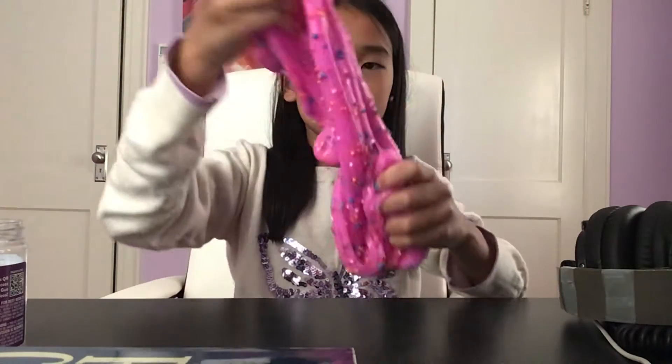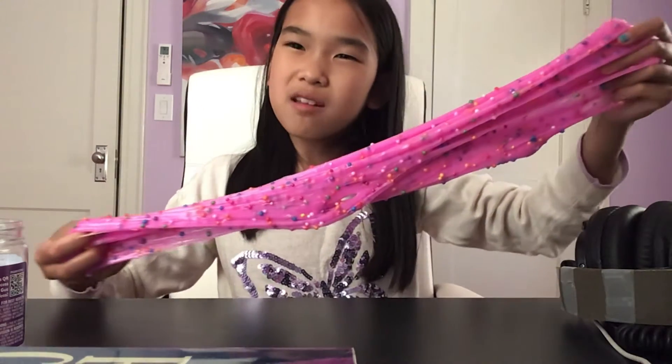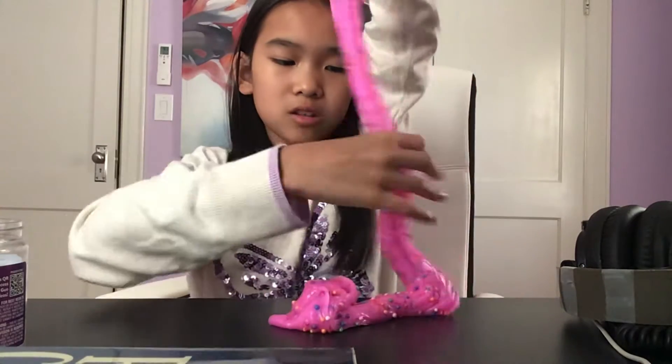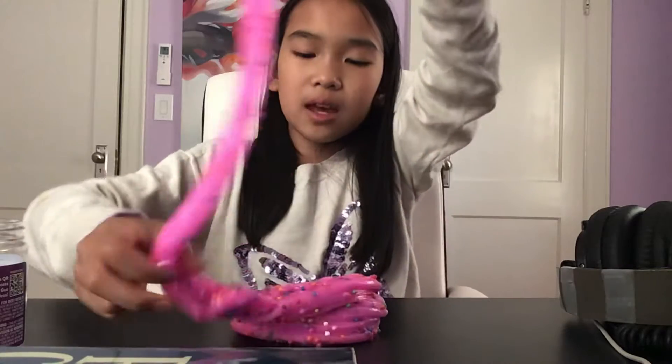It's scented. It's kind of like strawberry, like some toothpaste — but not regular toothpaste. You know those kids' toothpaste? It smells like that.